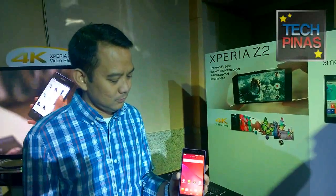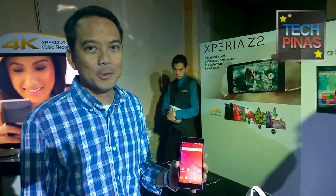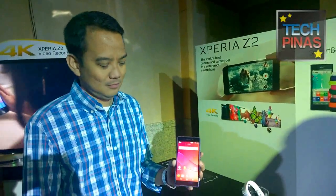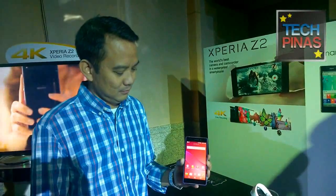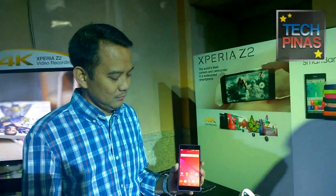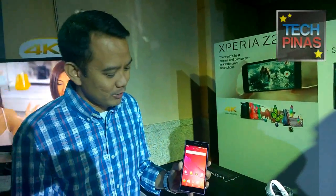We're here at the Fairmont Hotel for the launch of the Sony Xperia Z2 as well as the entire Sony Xperia 2014 line. Here with Mr. Vincent de la Cruz, assistant manager for the mobile business of Sony Philippines, who has the most exciting smartphone of Sony this year — the Sony Xperia Z2.